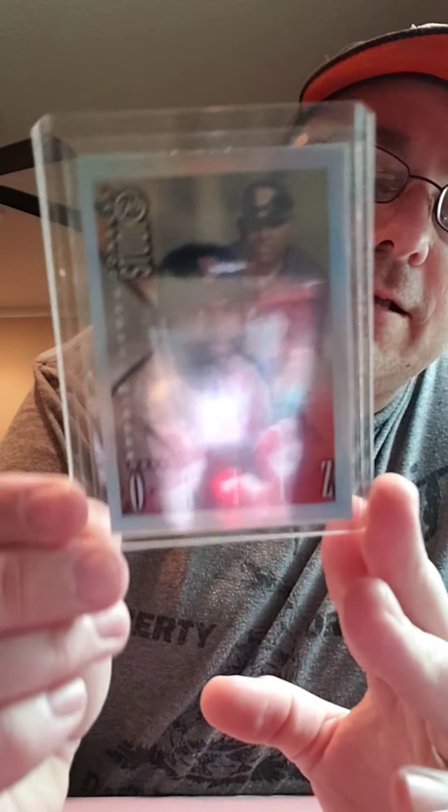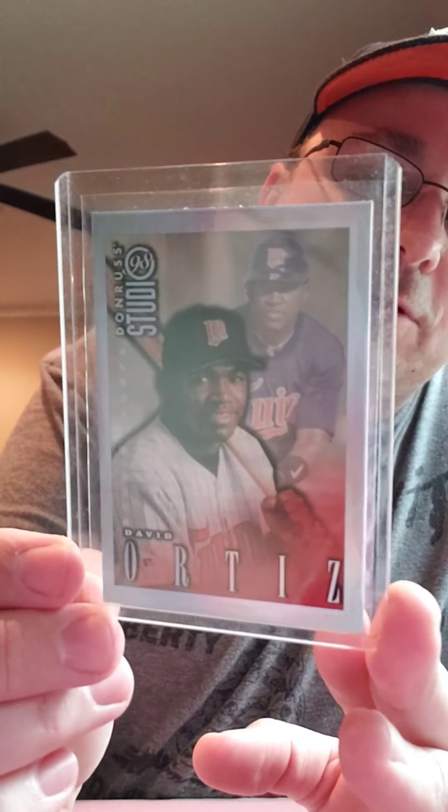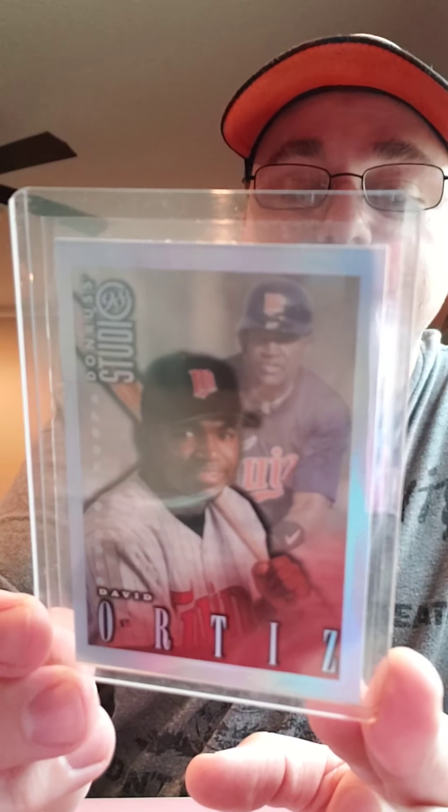The next card is a Big Papi card — shout out to Ethan Elvis. This is a Donruss Studios card from 1998 when he was with the Minnesota Twins. So there you go, a David Ortiz. The original cards weren't this shiny — I forget what the subset was — but it's super shiny.